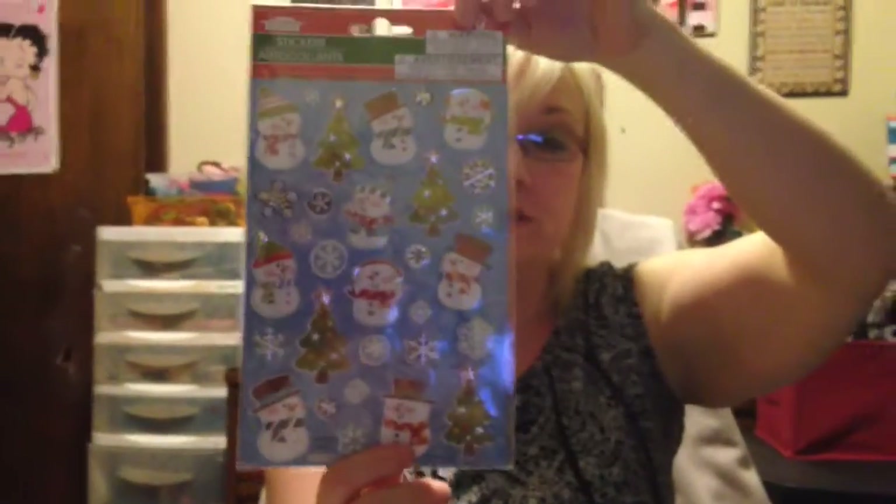And then I got these glittery rainbows and hot air balloons. And then I also got their Christmas one — I don't think I had this one. It's got 30 in it, and I really like those, they're very pretty.